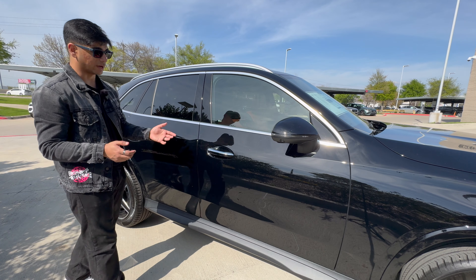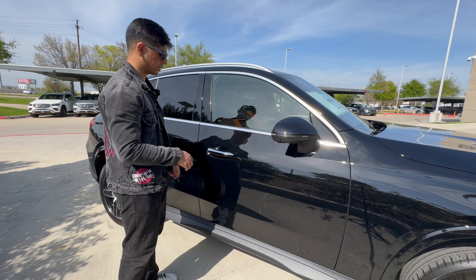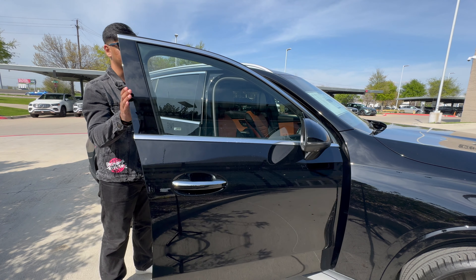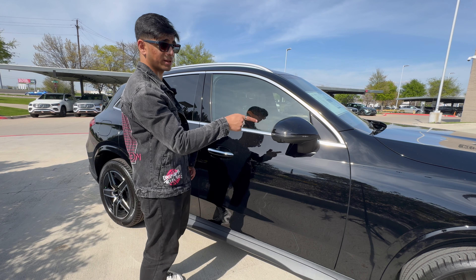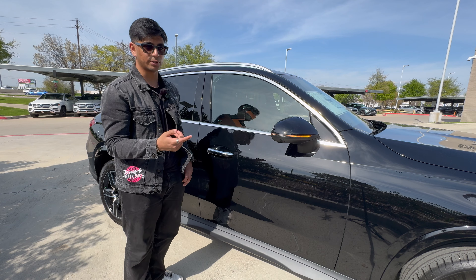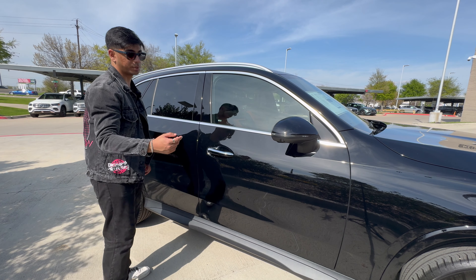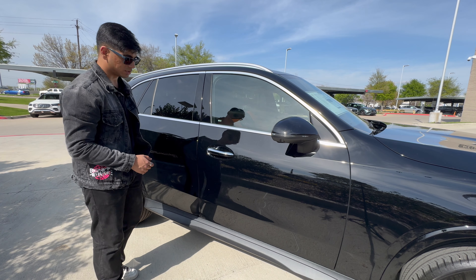In standard Mercedes fashion, we have Keyless Go, an option they've had forever that I believe now comes standard. I have the key in my pocket — all I have to do is slip my hand into the door handle, the vehicle unlocks, and I can open up the door. You can see that beautiful Sienna brown leather on the inside. One thing I don't like about the side of the vehicle is this plastic side skirt — I wish it was paint-matched or just not there.